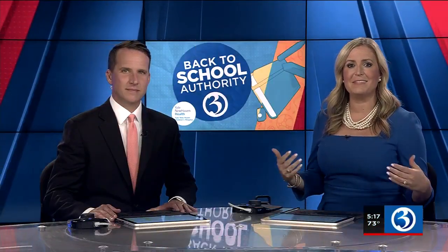Channel 3 is your back-to-school authority, and technology obviously changes rapidly, so tonight we are helping you navigate the world of laptop computers. As Channel 3's Wendell Edwards explains, the type of device you need for your child probably depends on their grade level.